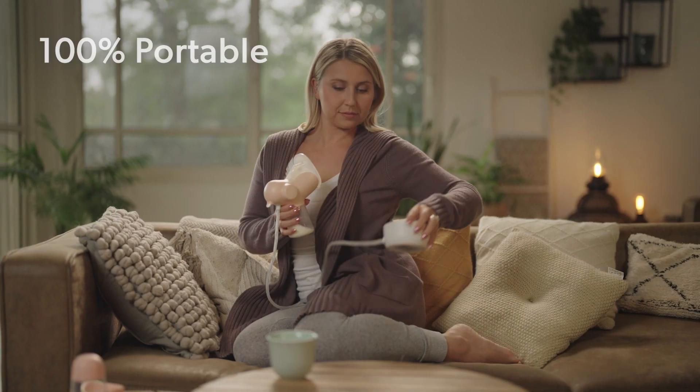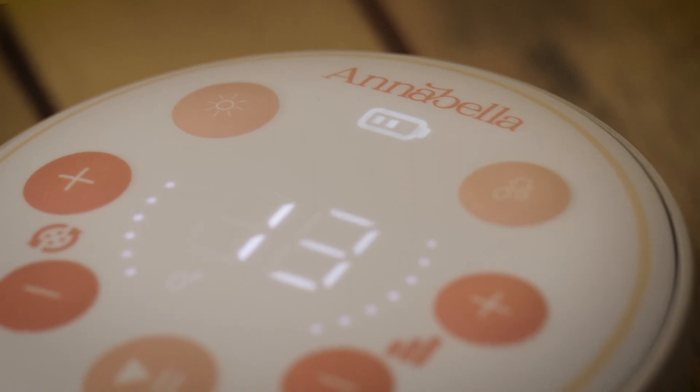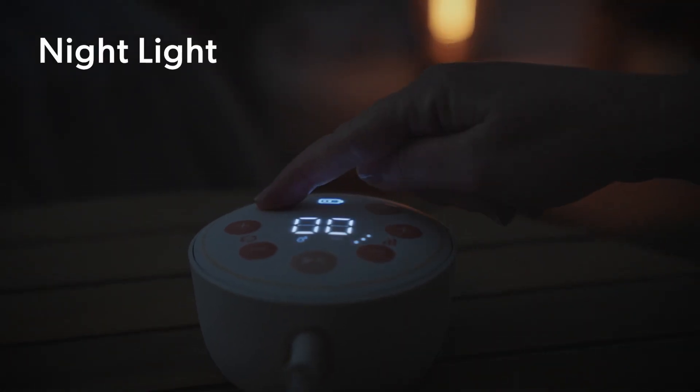Annabella is 100% portable with a battery boosting mechanism that keeps your pump's performance at its best at all battery levels. For those late night pumping sessions, we've even included a convenient night light.